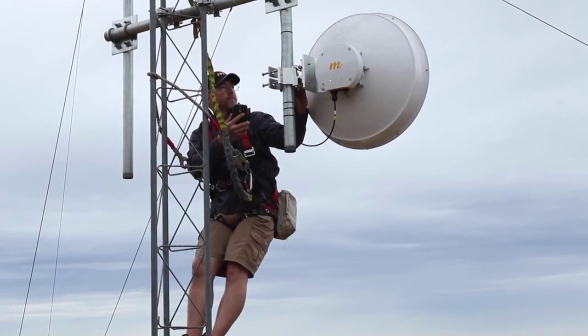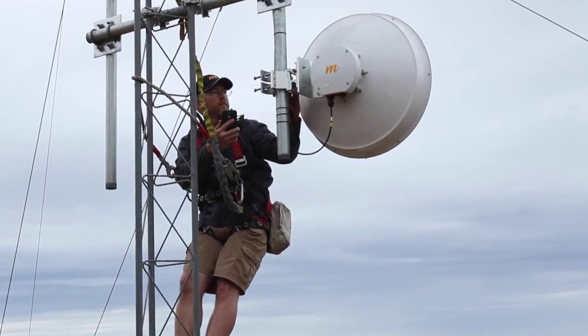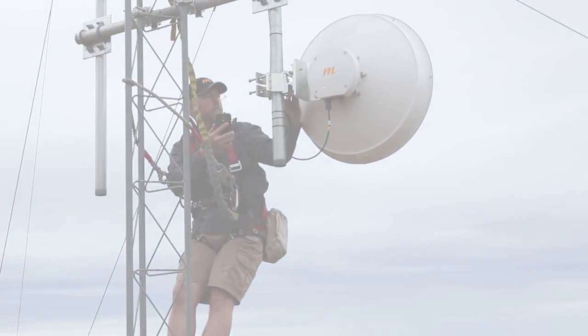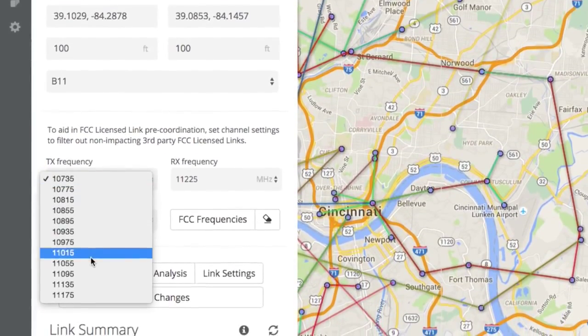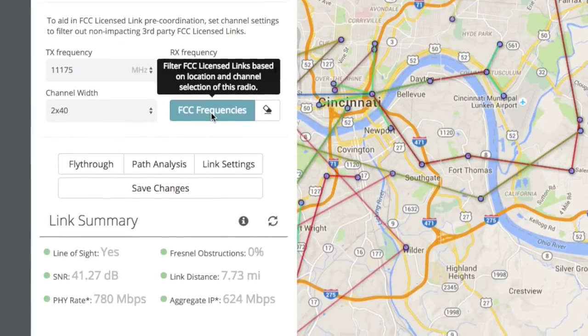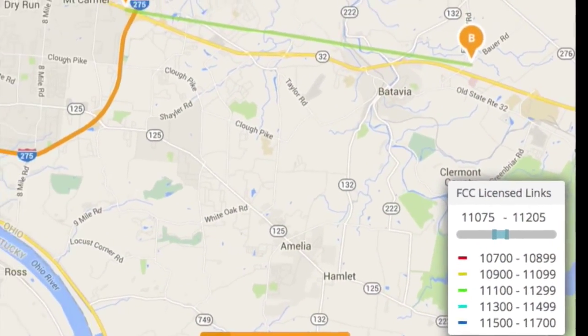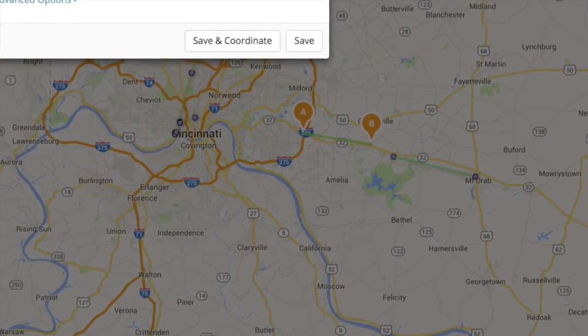Designing a better radio only solves half the problem. We also created a cloud-based solution, eclipsing the traditional uncertainty of the coordinating process. We call this pre-coordination. Now you can transparently see all of the prior FCC links in the area of potential impact in real time. Taking it one step further, we've worked with the industry's best coordinators and included them in our new approach, making it a one-click, low-cost process.